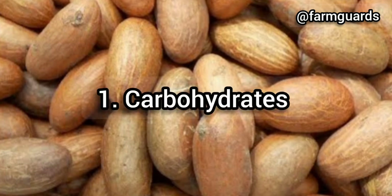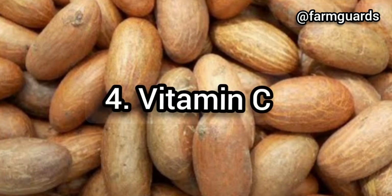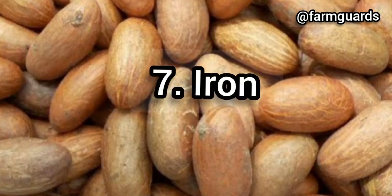Carbohydrates, fat, protein, Vitamin C, calcium, potassium, iron, and caffeine.